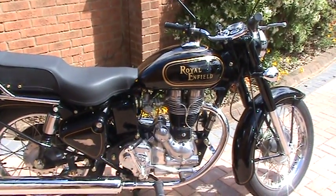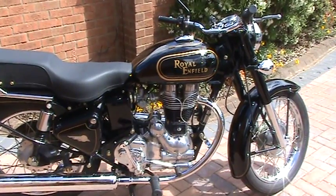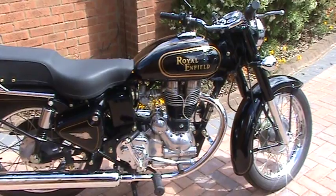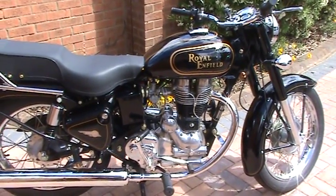This is my 2008 Royal Enfield 350. It was registered in 2008, but remained in a crate until the spring of 2011, maturing like a fine wine.